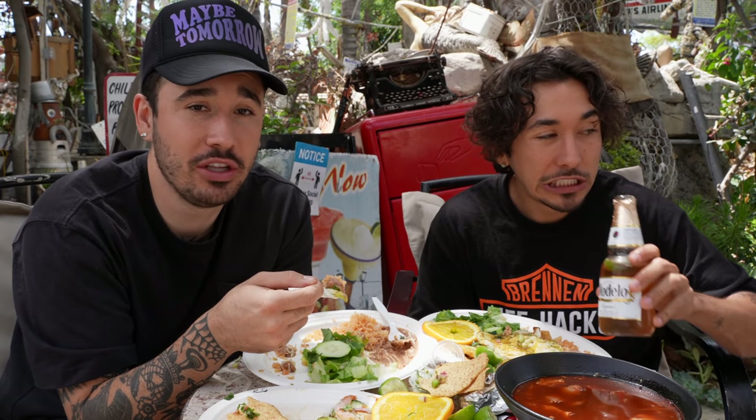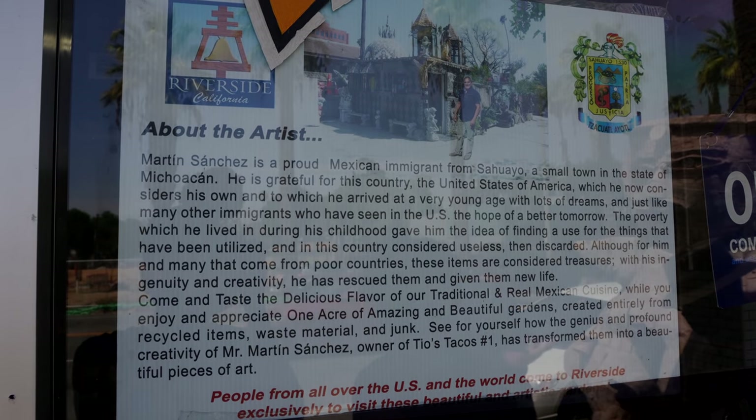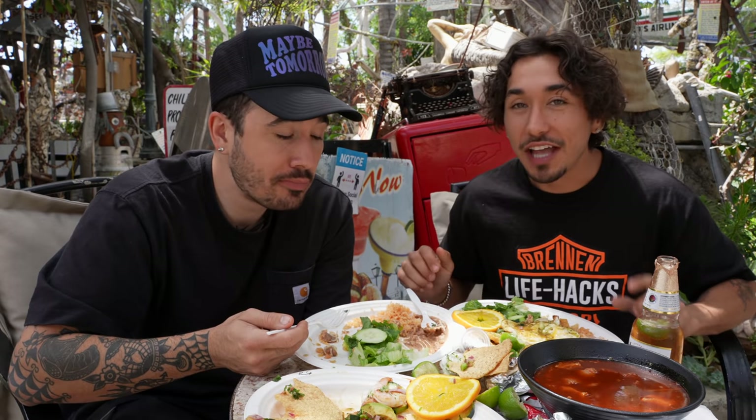I feel like we're slowly progressing — I feel like this place is close to being like you're in Mexico, those vibes. That's actually where the owner is from — he's from Mexico, migrated here, and now considers the United States his home. But he definitely brought the flavor with him.